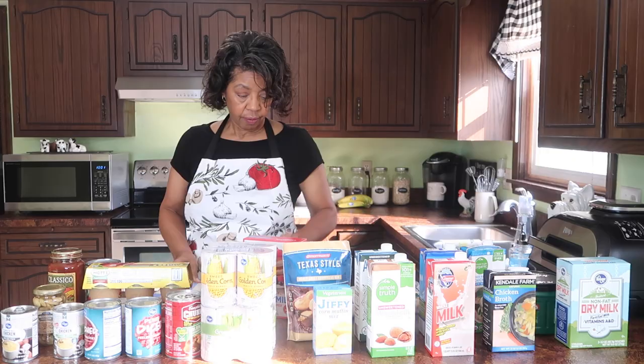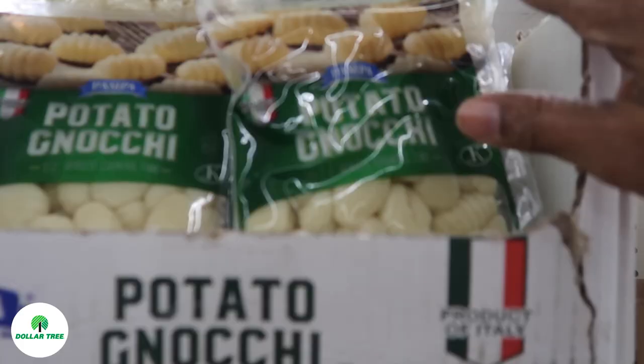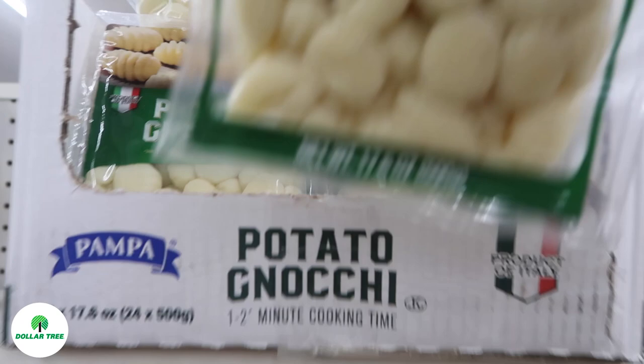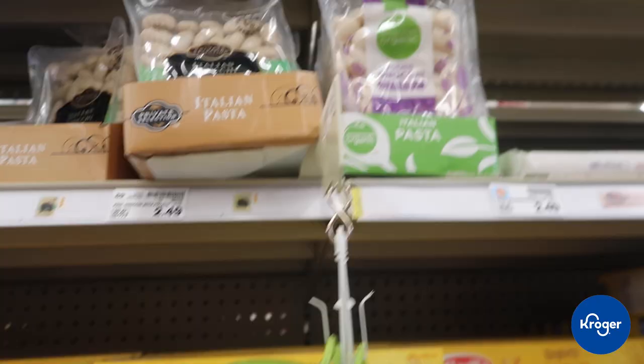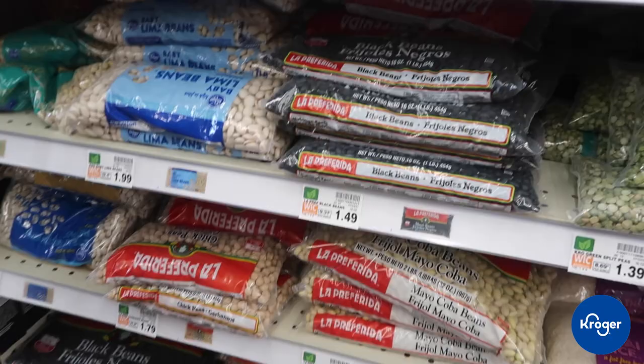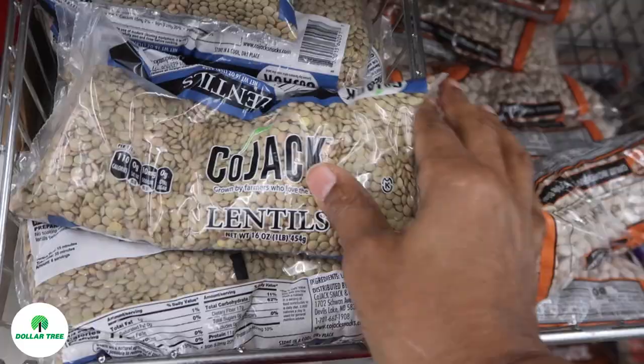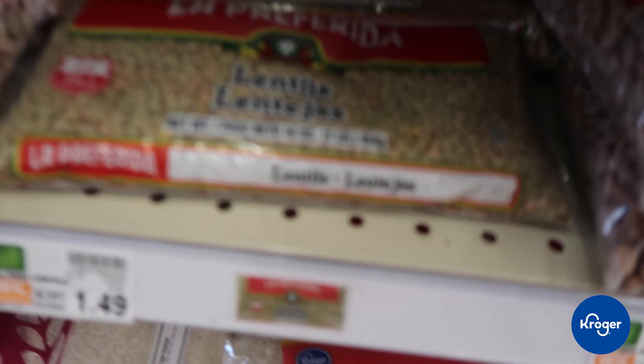The other thing I found at Dollar Tree was this package of gnocchi potato pasta, which I like in chicken and noodles and soups. It was $1 at Dollar Tree. At Kroger, the gnocchi pasta is $2.49 — same about a pound of potato pasta. All the beans and lentils here are $1.79 or higher, and the lentils are $1.49 for a pound. So Dollar Tree beat those prices.